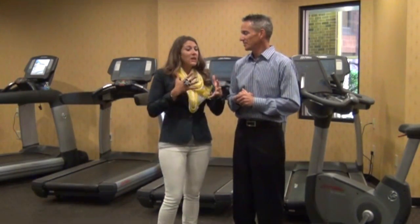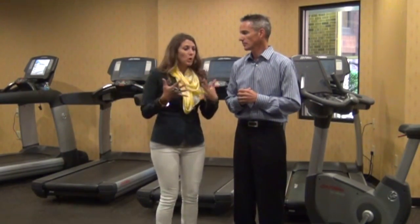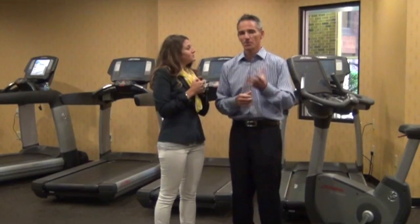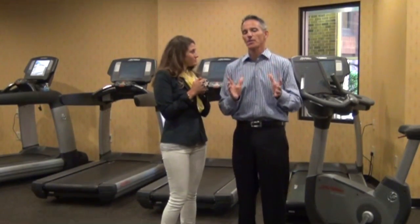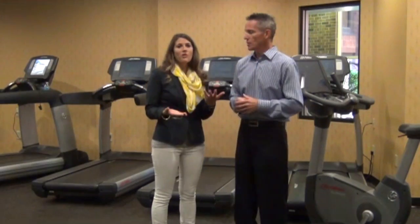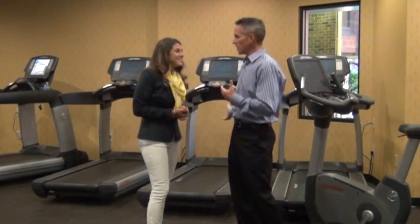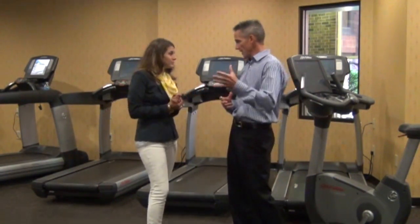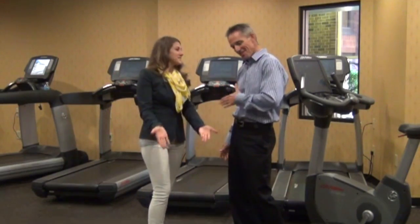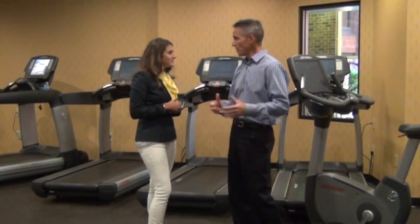You can apply the burst training principle to all different types of exercises. The best part is you can do it anywhere — I travel a lot, so in a hotel I run the stairs. Here in a gym you can use a treadmill. You can run outside, up a hill for a minute, rest two or three minutes walking back down the hill, then run the hill again. You can also do it on a bicycle.